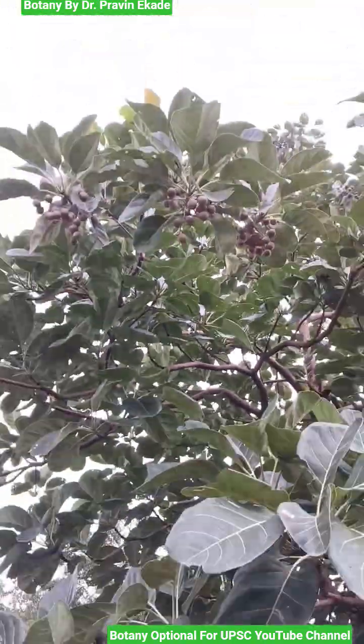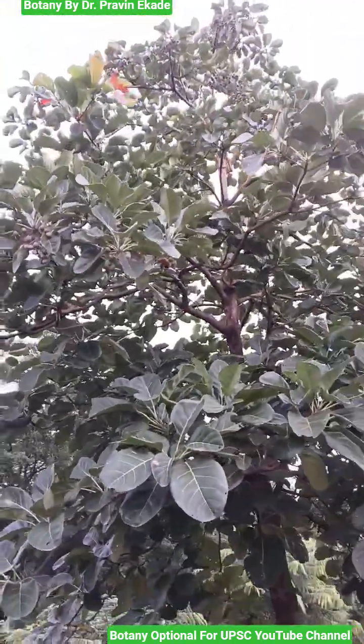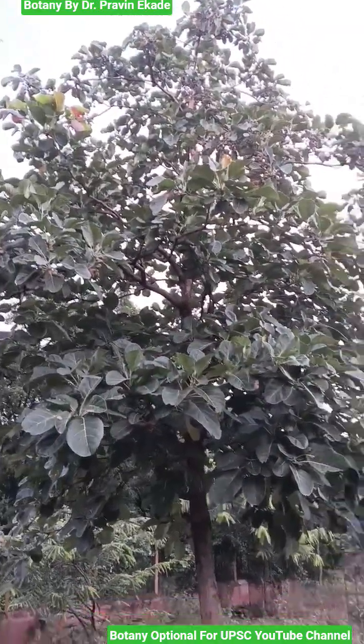Generally, these particular fruits are considered a minor forest produce. So remember the plant species called Terminalia balearica, belonging to the Cambrytesy plant family.